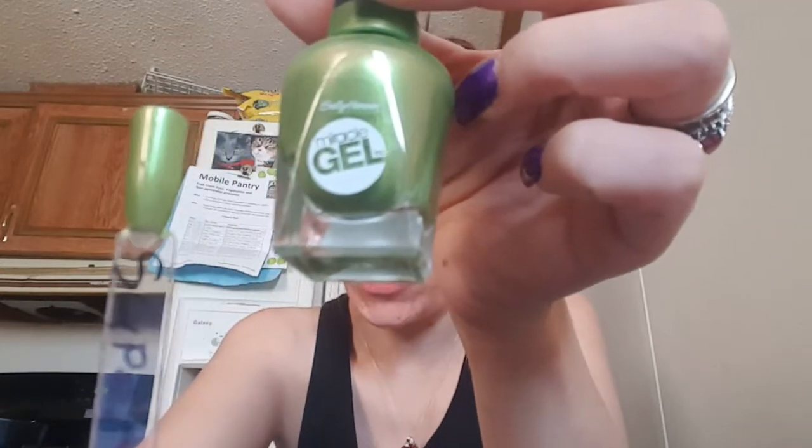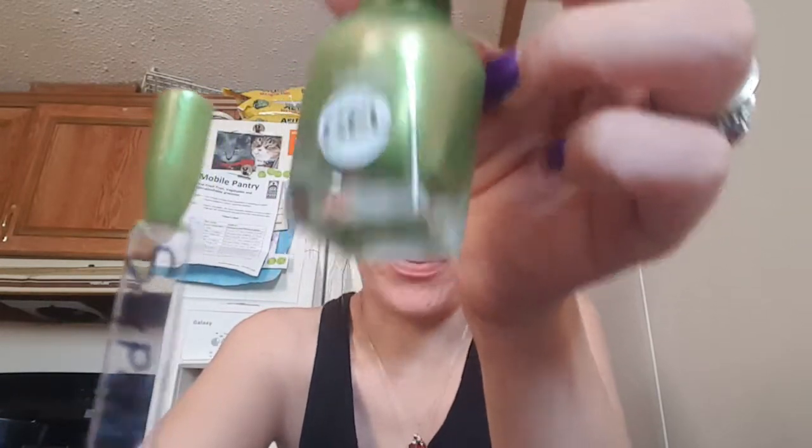This next one is a Sally Hansen Miracle Gel. This is called Super Charge — I think I wrote it wrong. This is three coats. It's very pretty.